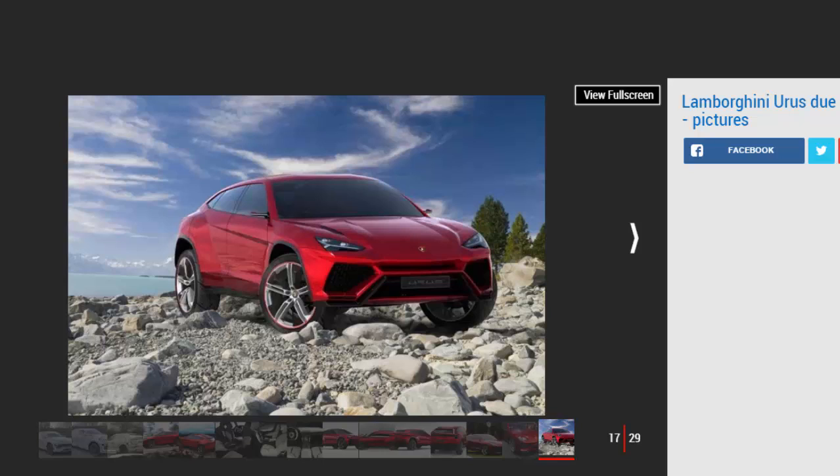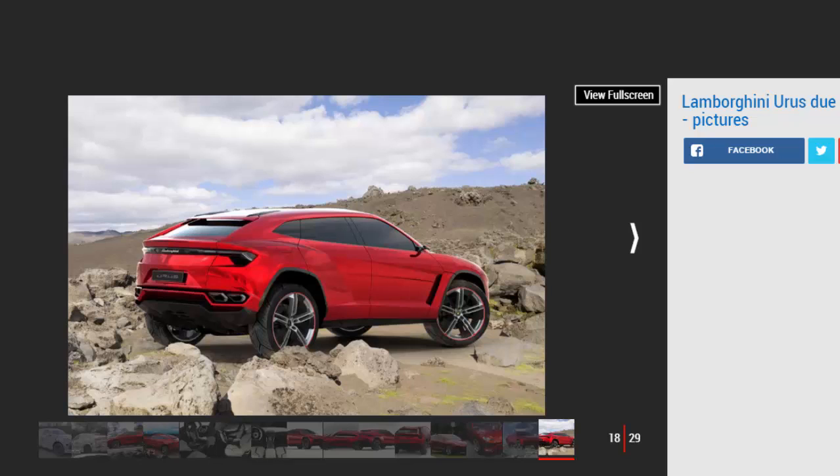Unlike the Audi Q7, with which the Urus will share its architecture, the Urus will have a maximum of four or possibly five seats. Meanwhile, the brand is believed to be close to securing a deal for small manufacturer exemption from European emissions rules.